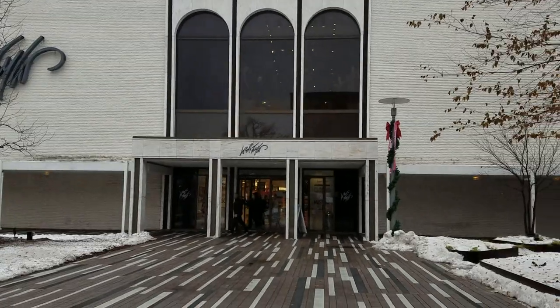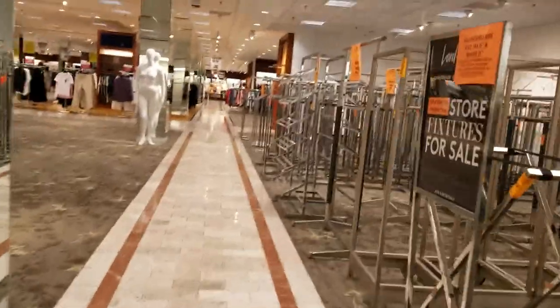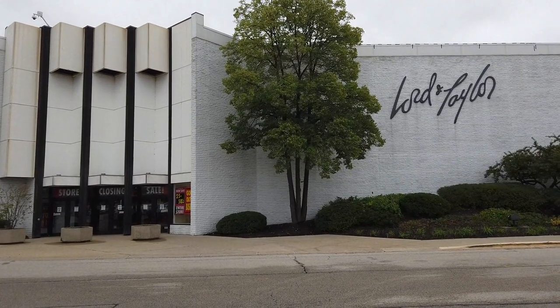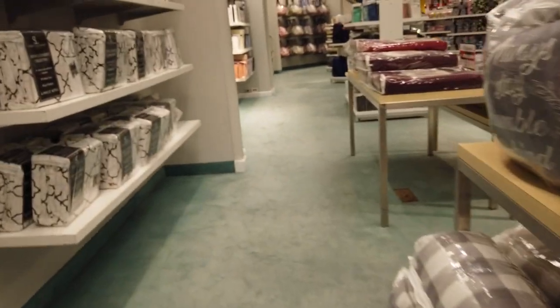This will be a store tour of Lord & Taylor at the Oak Brook Center in Oak Brook, Illinois, and of Lord & Taylor at the Northbrook Court in Northbrook, Illinois.